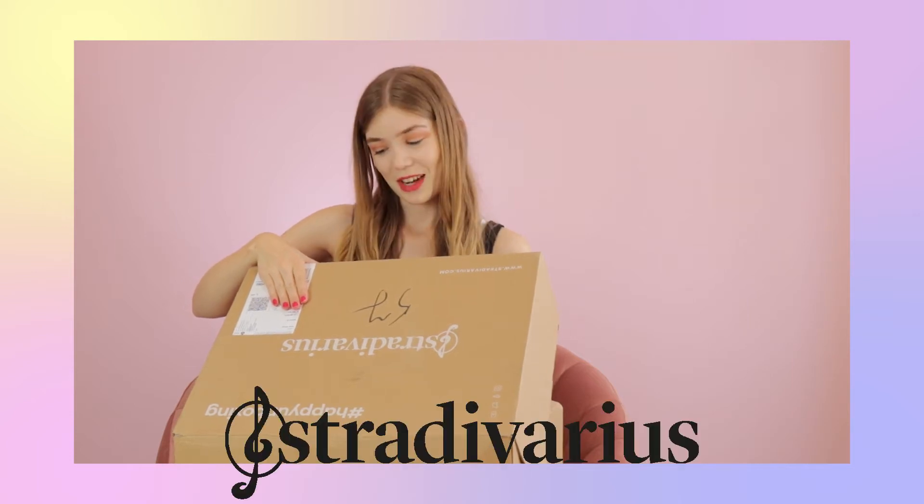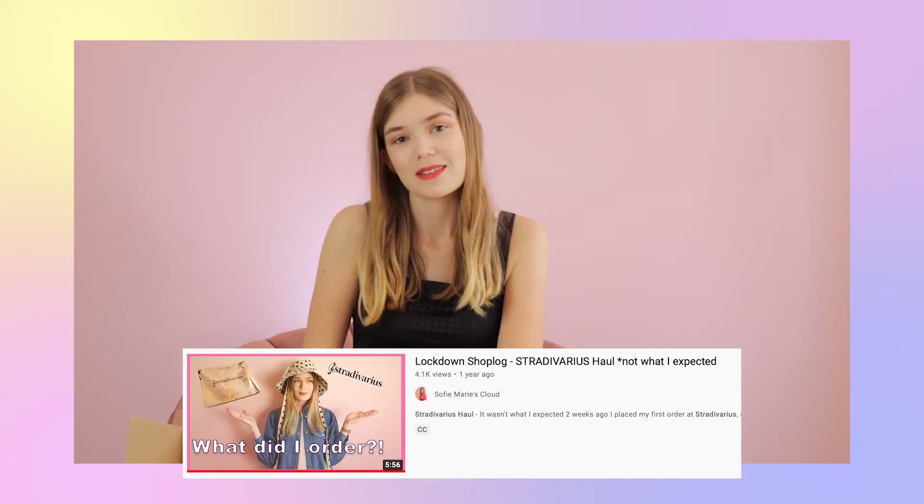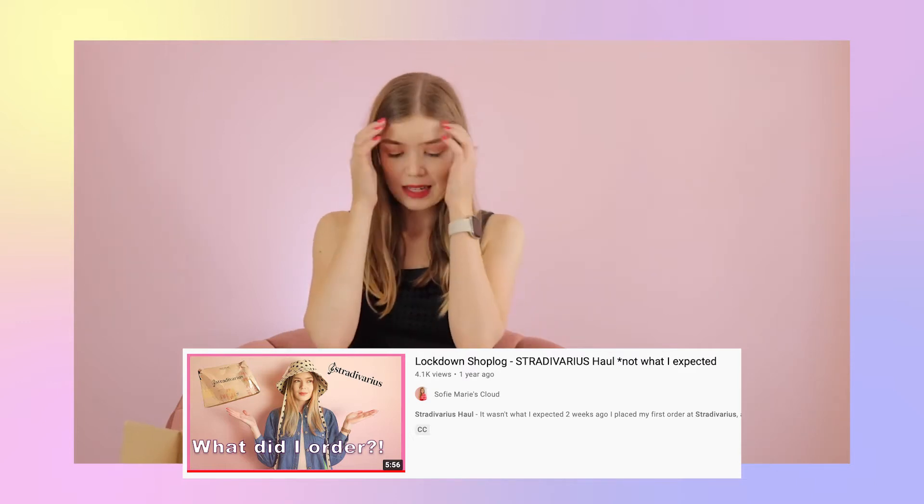Here I am with another Stradivarius package. If you've seen my video last year, I was really negative about Stradivarius, and I thought this year it's going to be different. I ordered some more things earlier this year, and my mom also ordered some things for her. They're still in this box, and yet again Stradivarius messed up. So here comes the story time.